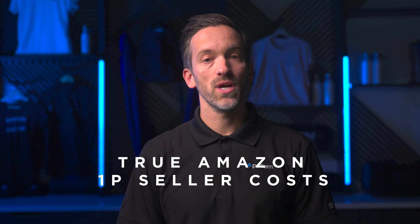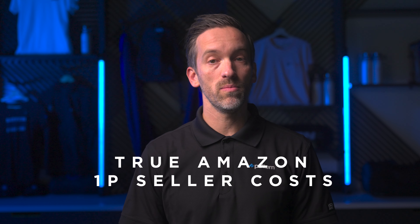I'd like to walk you through what the true cost of an Amazon first-party or 1P relationship looks like. To be specific, this is when you sell directly to Amazon. Amazon is a marketplace — roughly 40% of sales go through the 1P seller model we're discussing now, and the other 60% are third-party sellers known as 3P.